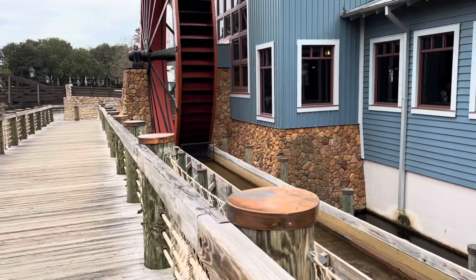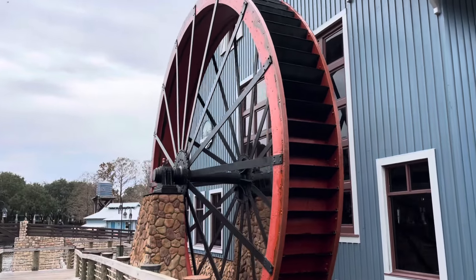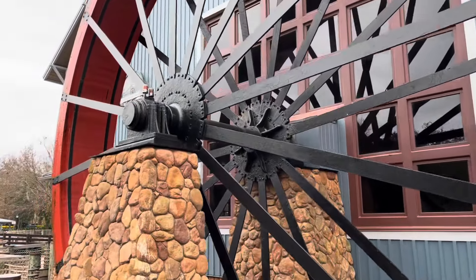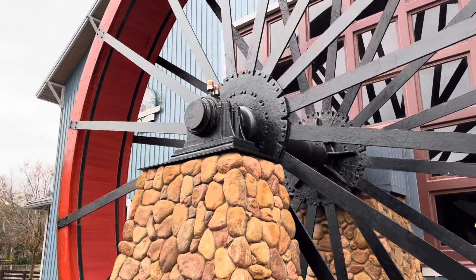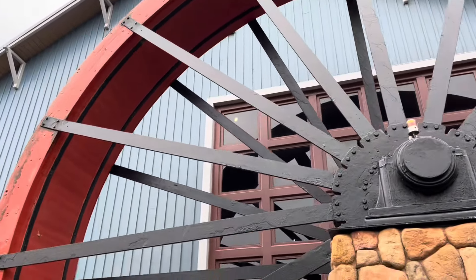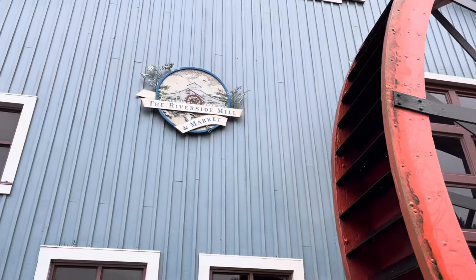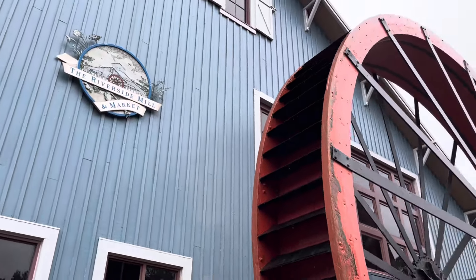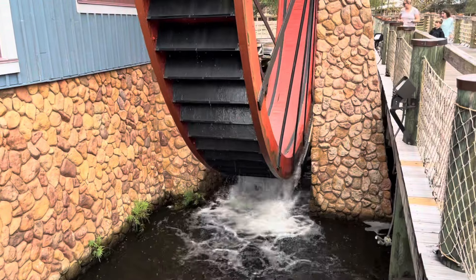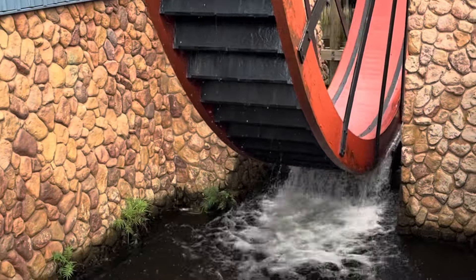Here is the water wheel and this is awesome — probably my favorite thing here at Riverside. It's cool that you can actually eat next to it, see its inner workings, and it's a real water wheel. Something I don't feel like Disney would make again today. It's awesome that the Imagineers took the time to add this giant water wheel to the side of the restaurant. Look at the power of water — Moana, eat your heart out!